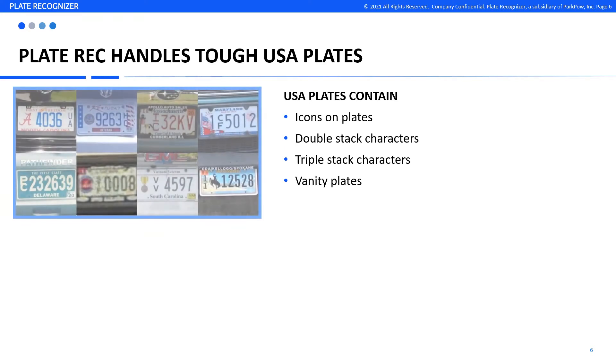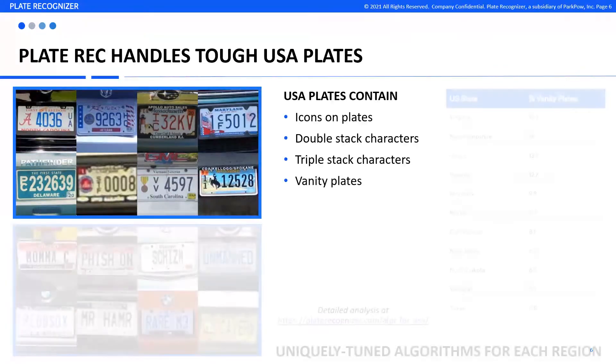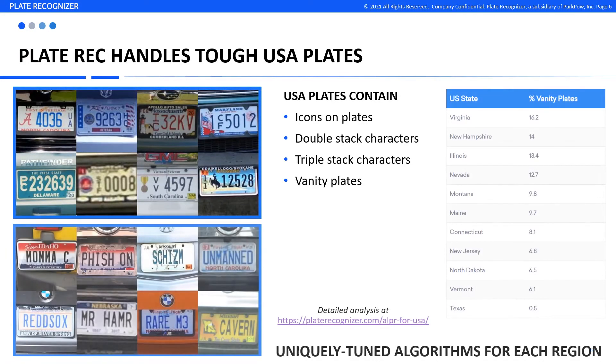Our LPR works in countries such as India, Malaysia, Brazil, and Thailand. We successfully handle tough U.S. license plates, tackling icons, double and triple-stack characters, and vanity plates. We even uniquely tune our algorithms to handle the propensity of vanity plates in each state.